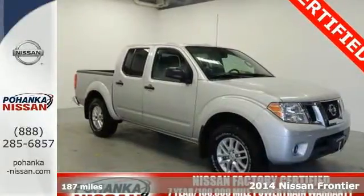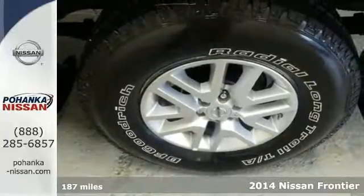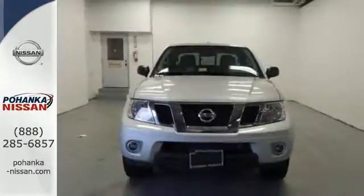It's a 2014 Nissan Frontier. Step up your game in this spacious and comfortable 4-door truck. It has convenient features like variable intermittent wipers and stability and traction control.